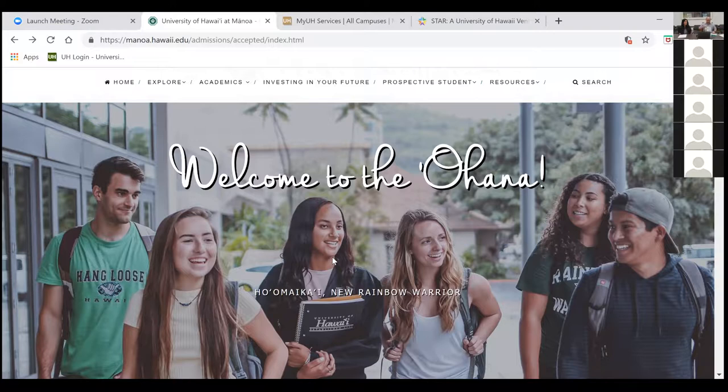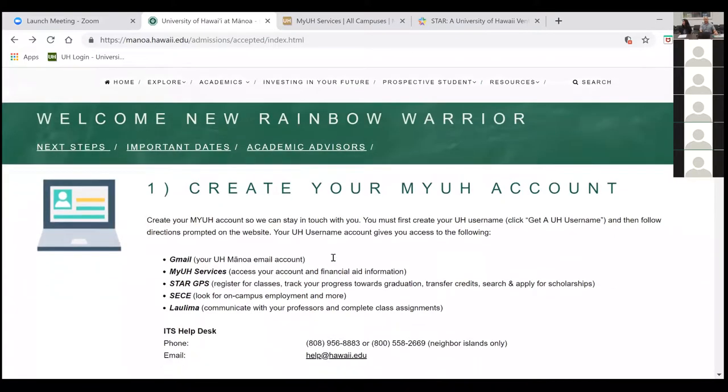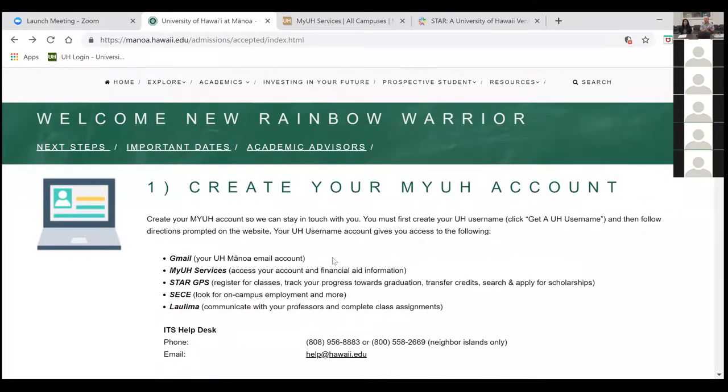So this is the Rainbow Warrior checklist. Everything that you need to know about what you should do from now until the start of the school year is located within this booklet, but also on this website. If you scroll down, the first thing you should be doing is creating your MyUH account. To do so, you will need your student ID number, which is located on your admissions or acceptance letter.